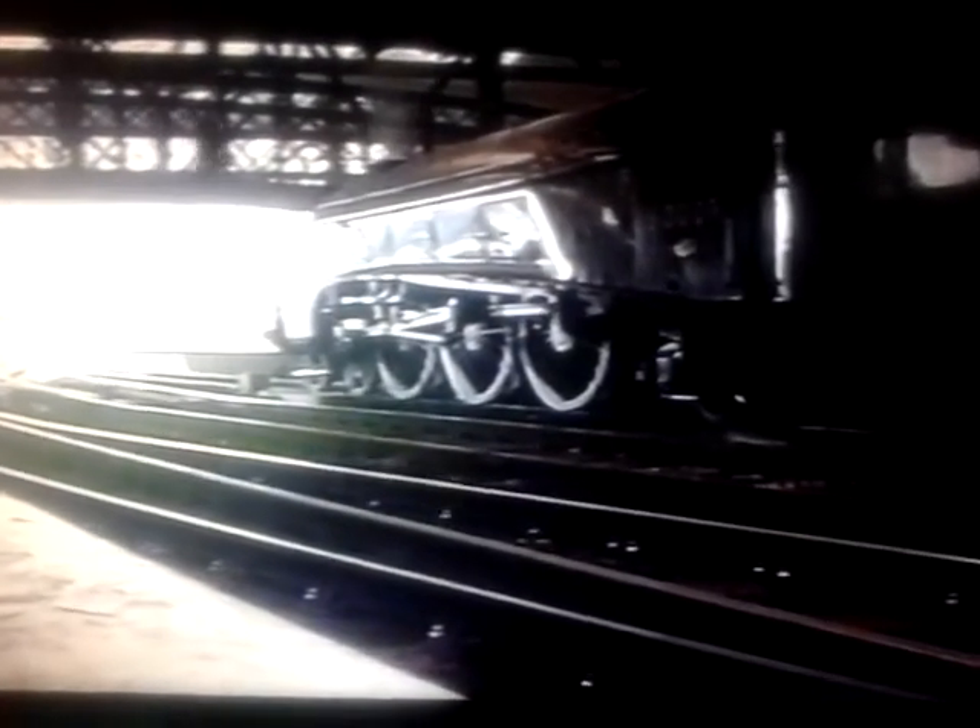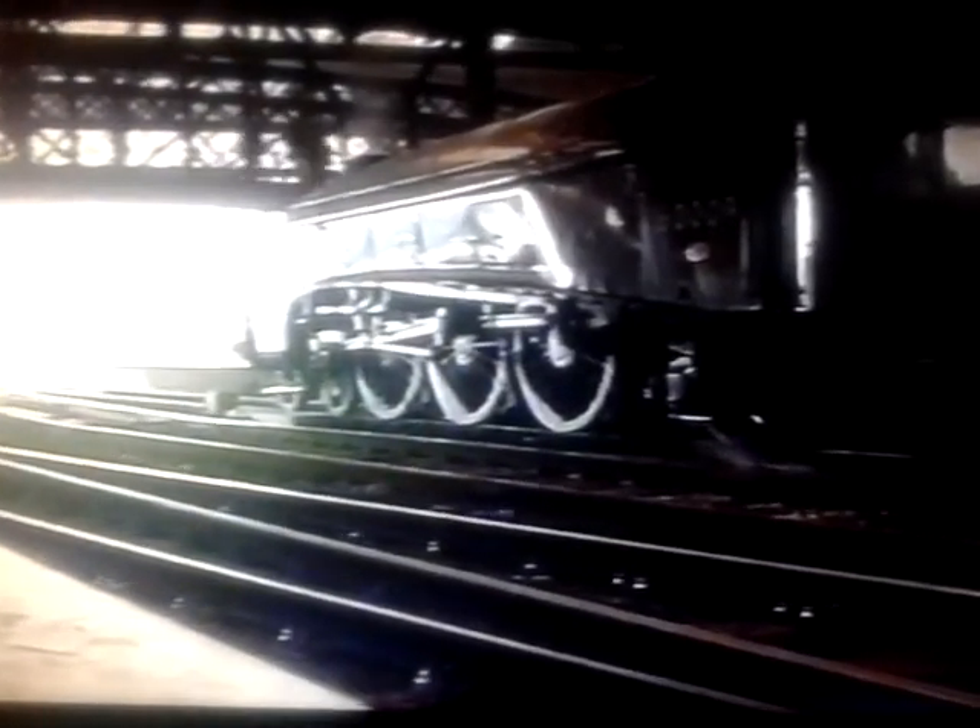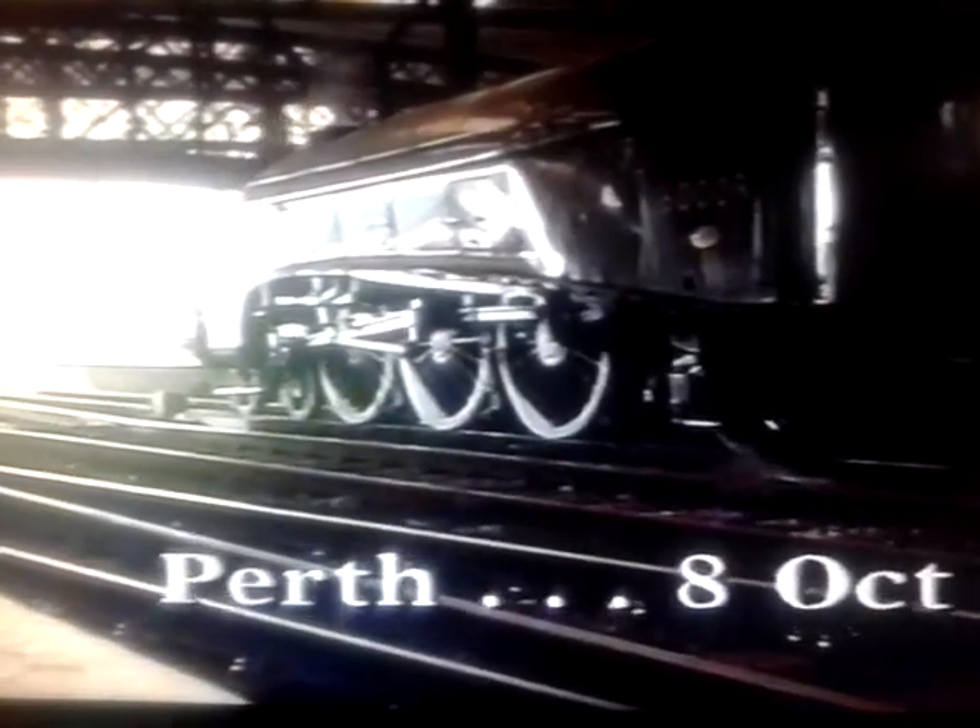1966 saw the last of the A-4s in daily service. Twenty-seven years later, one in the shape of 6009 Union of South Africa was to return, once again leaving Perth on a daily basis.